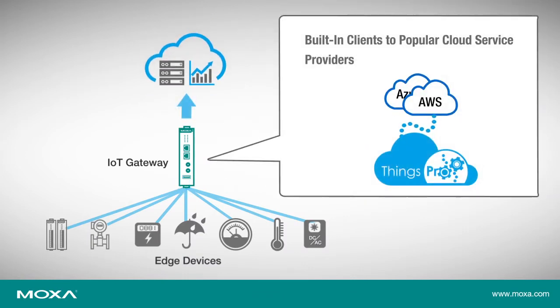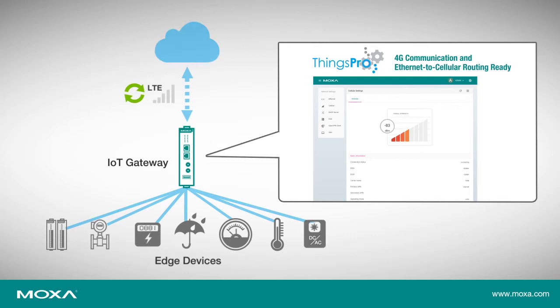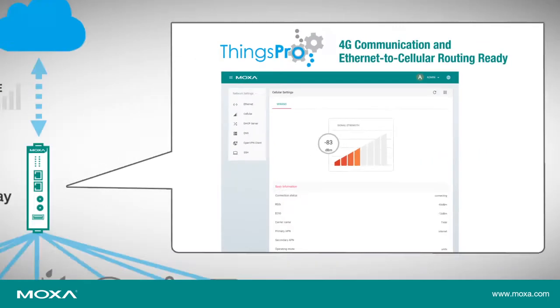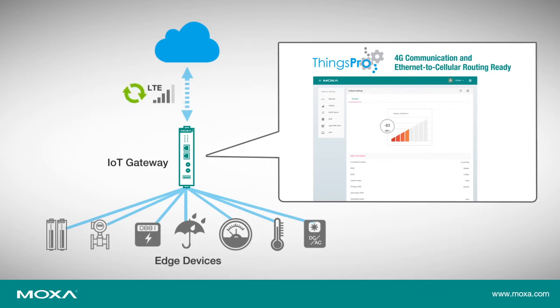The built-in interfaces to popular cloud services help you save time and cost in building big data applications. Furthermore, operational technology experts can connect their field devices to a wide area network and enable 4G connectivity with zero programming skills.